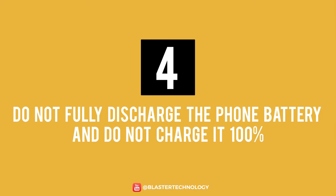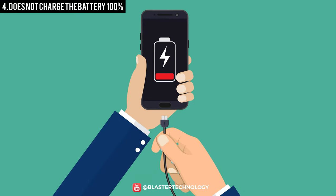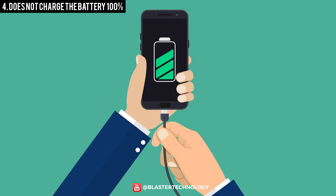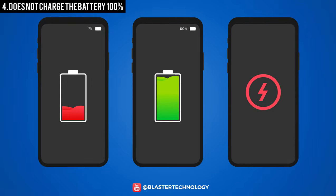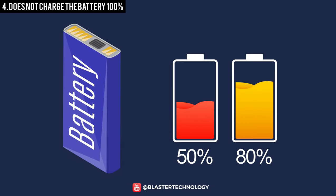Number 4: Do not fully discharge the phone's battery and do not charge it to 100%. One of the most common mistakes is consuming battery power below 10%, then charging it up to 100%. It is the most harmful charging method for lithium-ion batteries because they are made to be charged several times in several installments. Lithium-ion batteries should be kept charged between 50% and 80%, and short-term charging gives the ions the energy they need to operate.